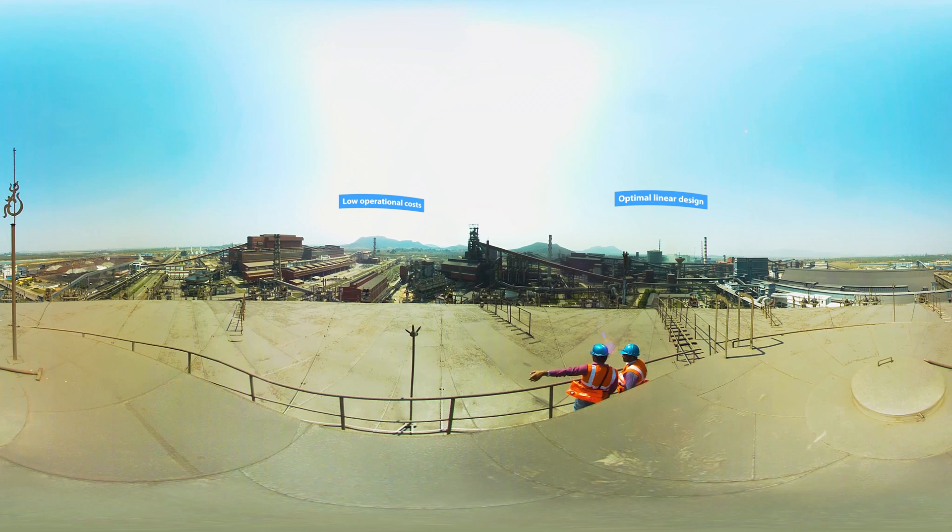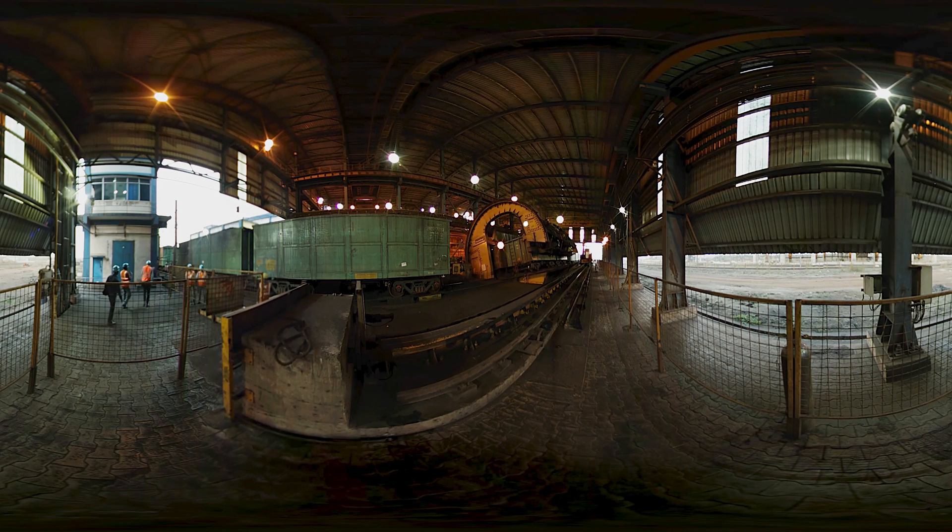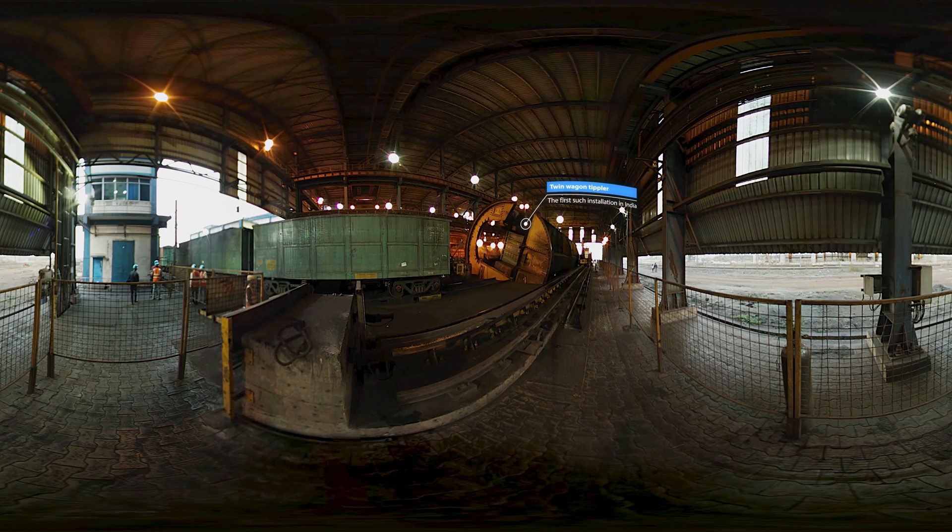The plant is an architectural marvel with its linear design, which not only controls the material flow but also brings the operational costs significantly low. Twin wagon tiplers employed at TSK allow unloading at the rate of three thousand five hundred tons per hour — the first such installation for bulk material handling in the country.